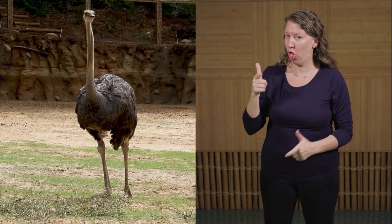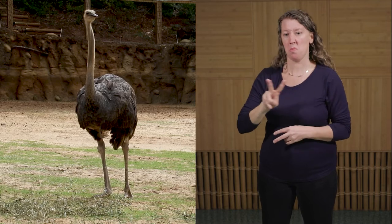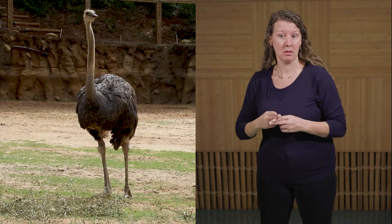Ostriches are the largest bird alive today. Males can reach anywhere between six and nine feet tall, and they can weigh anywhere between 200 and 240 pounds. Females don't get quite as tall; however, they can be heavier, and they can reach weights up to 290 pounds.